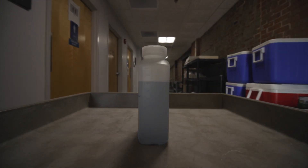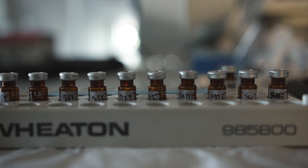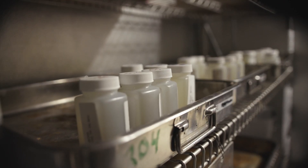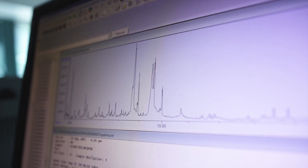In our laboratory we run thousands of tests every single month — things ranging from drinking water to wastewater to groundwater, river water, even solid waste. We do all that to make sure that the things we do don't harm the environment or make your water unsafe to drink. Now let's take the first stop on our tour, which is going to be into biology.